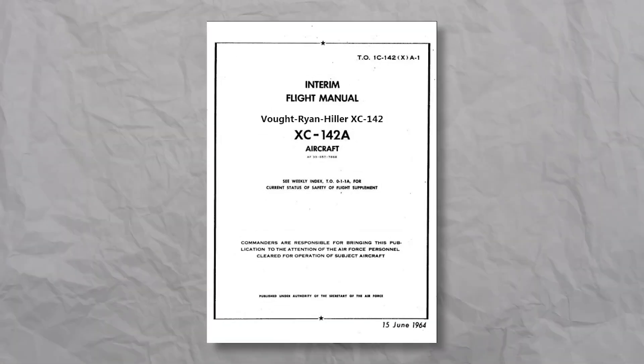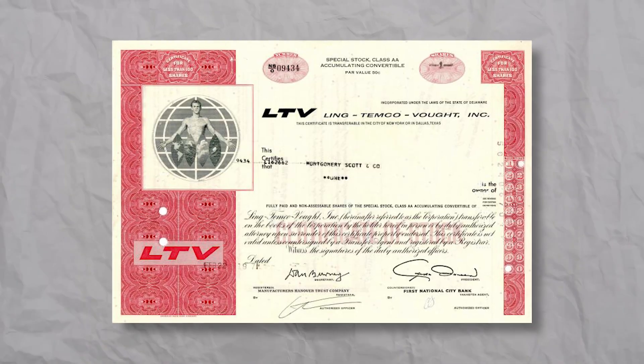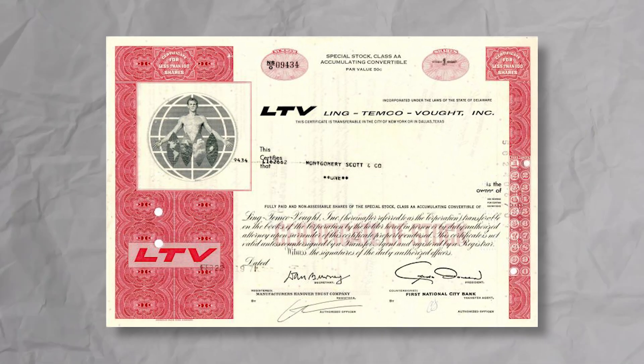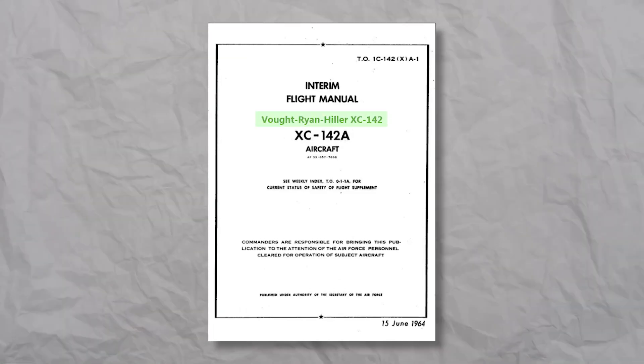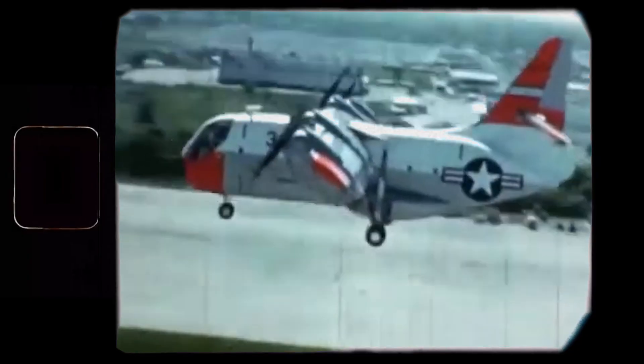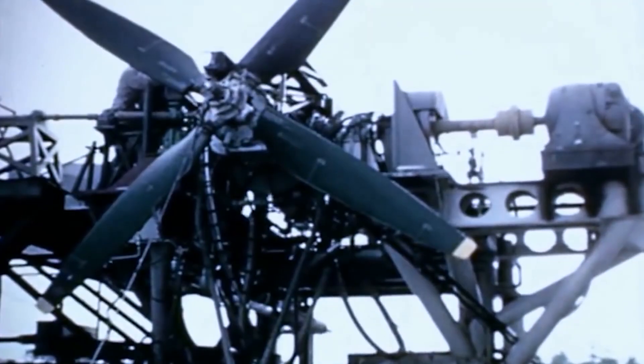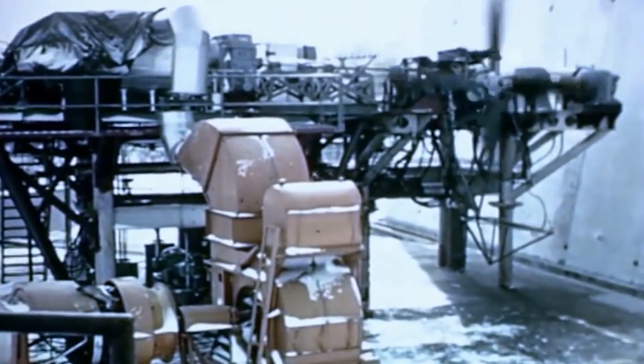It looks like the Bureau was okay with this straightforward plan, and in 1962 the contract for five prototypes was signed. Initially the project was called Vought Ryan Hiller XC-142. But when Vought was acquired by Ling Temco, Ryan and Hiller disappeared from the name, and the project became the Ling Temco Vought XC-142. Even if this bird is highly based on Hiller's X-18, let's take a closer look at the specs and fuselage.